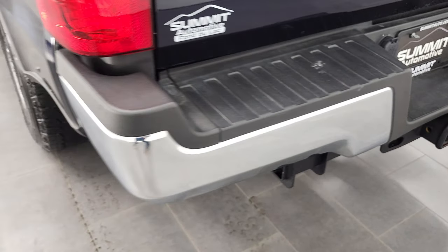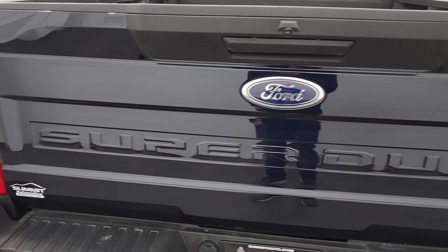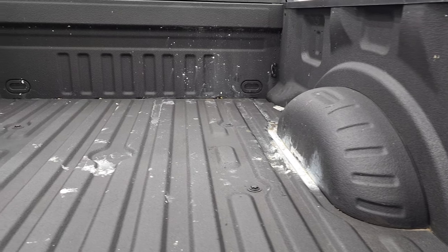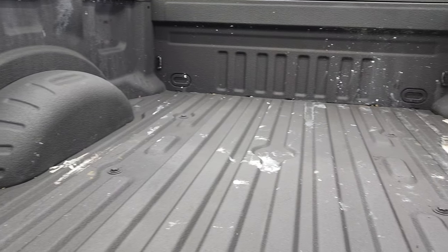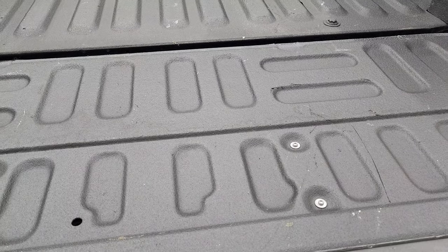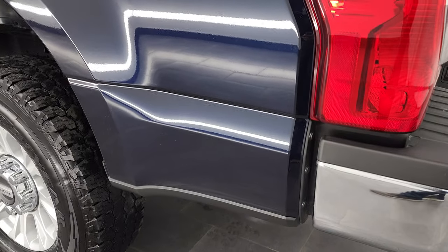Rear bumper is in great condition — no dents or dings. It does have a full towing package which includes a receiver hitch, 4-pin and 7-pin wiring. The tailgate is in great condition as well. This one comes with a spray-in bed liner. Pretty nice shape — I didn't see any major dents or dings. I do believe this truck was probably used for painting at some point, so it does have just a little bit of remnants of that. The bed liner goes onto the tailgate as well. Tailgate shuts nice and solidly.